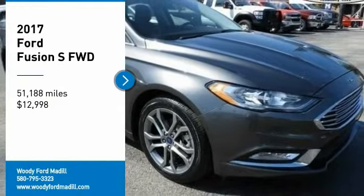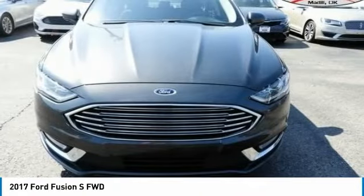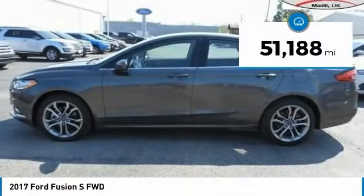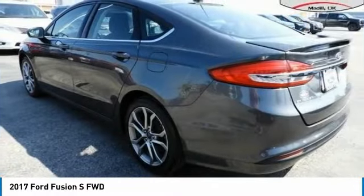Make a great choice today with the 2017 Fusion. You can have both impressive power and great economy in a Fusion, and it is priced below $15,000. This vehicle has less than 55,000 miles. Here are some of this vehicle's great options.